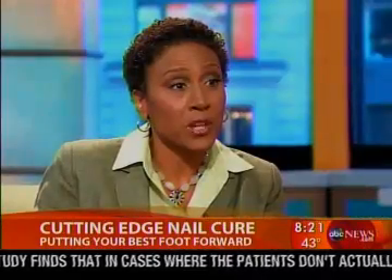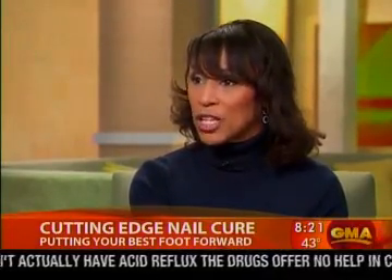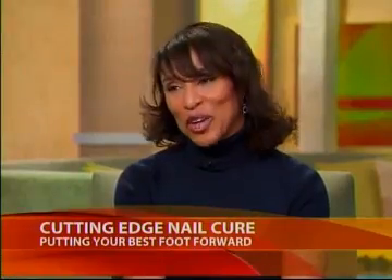As sandal season approaches, Dr. Downey recommends getting a nail culture to confirm a fungal infection, then treating it and keeping your environment fungus-free: clean your shower, be careful about instrument sterilization when getting pedicures, and replace old worn sneakers. More information on this new treatment and other remedies is available at ABCNews.com.